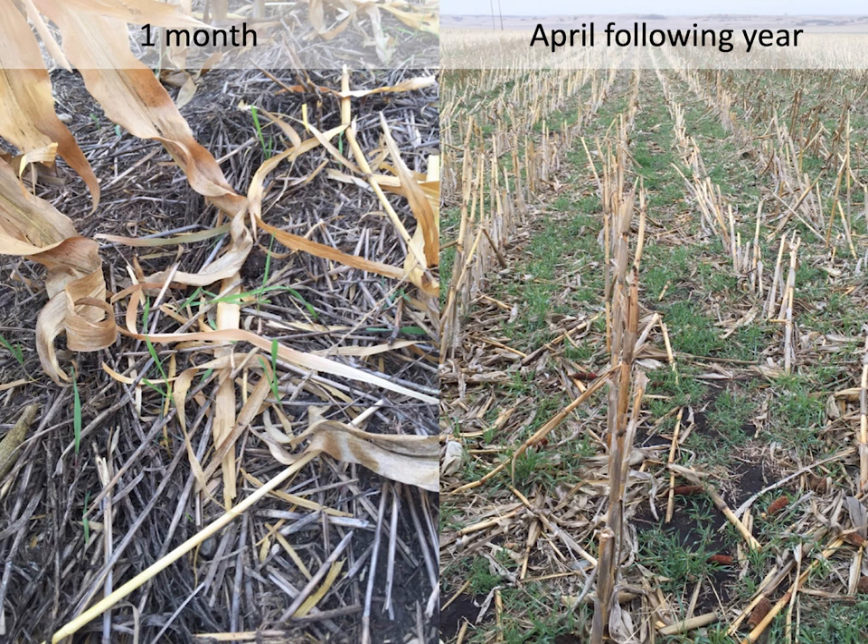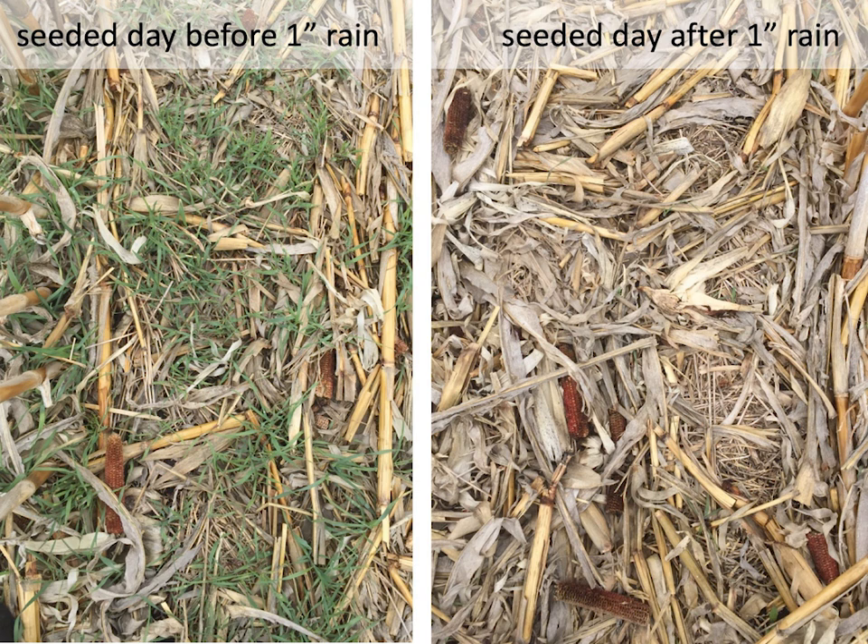Here's aerial seeding — one day before a one-inch rain and then right after, showing how timing matters. Being friends with your pilot is really important. Getting seed to the airport ahead of time so they can switch over quickly and get it done before it rains is a good approach. As you get into cover crops, especially on a lot of acres, form strong partnerships with pilots doing this work so your seed is available and they can act when they need to, right before a rain.